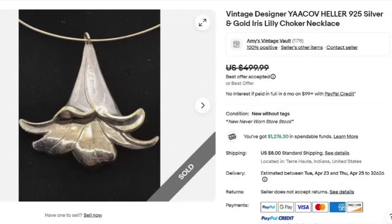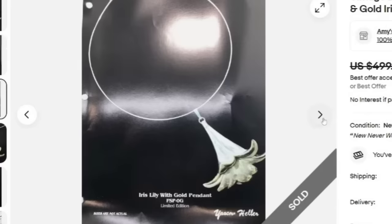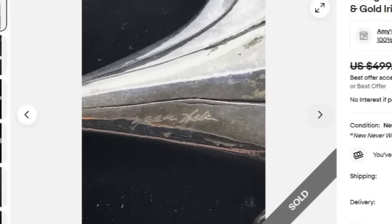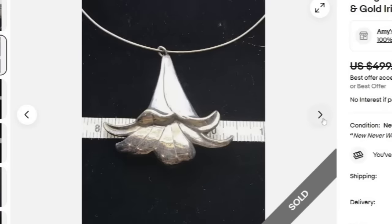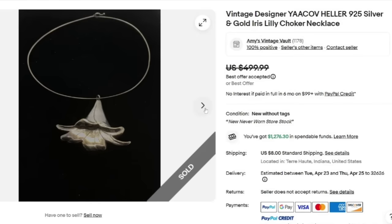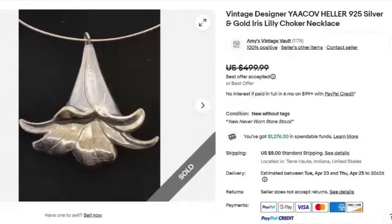Next is a name I was not familiar with — designer Yakov Heller. This is a sterling silver and gold iris lily choker necklace, sold for a best offer on $499. They have a page from a book about the artist, showing this necklace in the book — the iris lily with gold pendant. On the back you can see it is signed Yakov Heller. Easy to identify as long as you can figure that signature out, and hopefully Google Lens would help. Since it is sterling silver, they show a picture with the weight — 14 grams — so a pretty lightweight necklace.